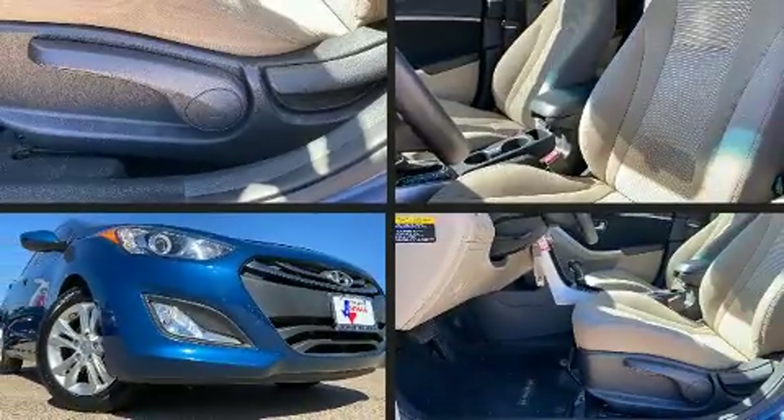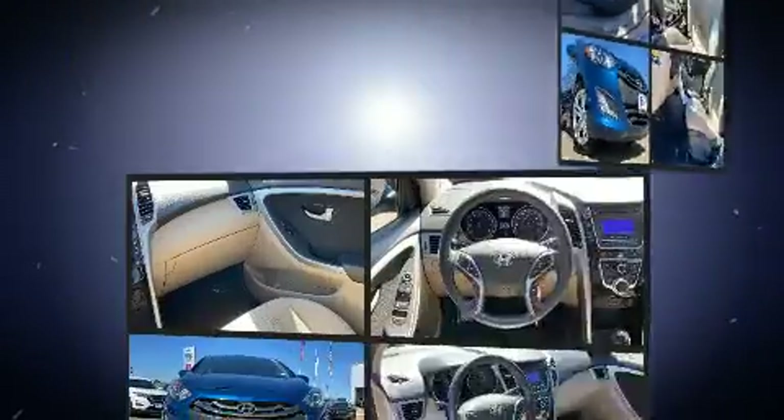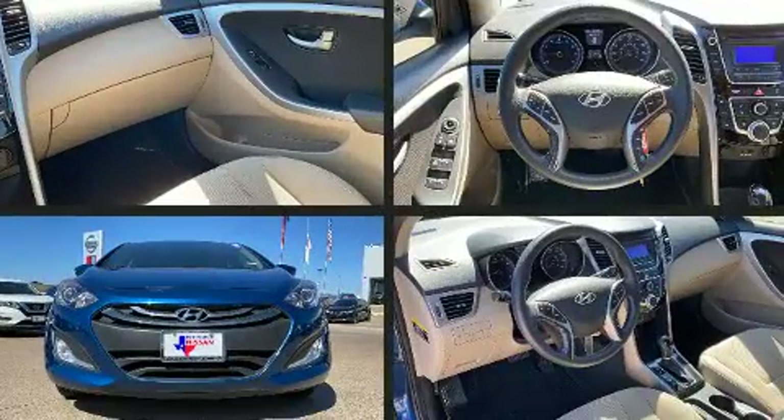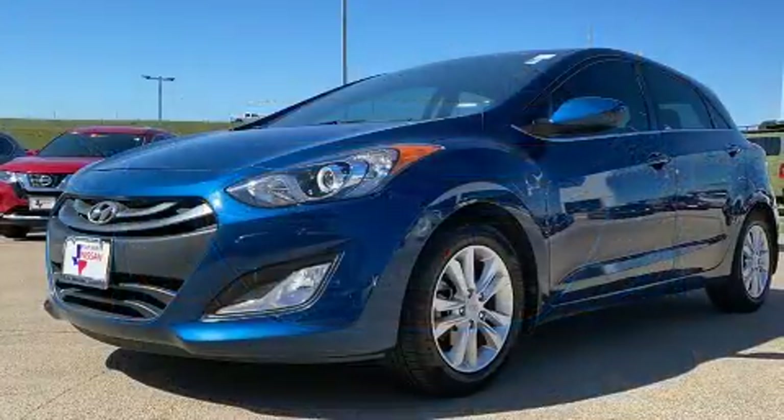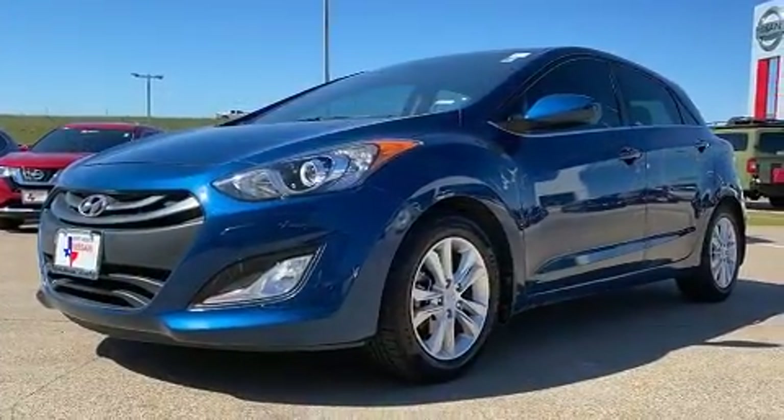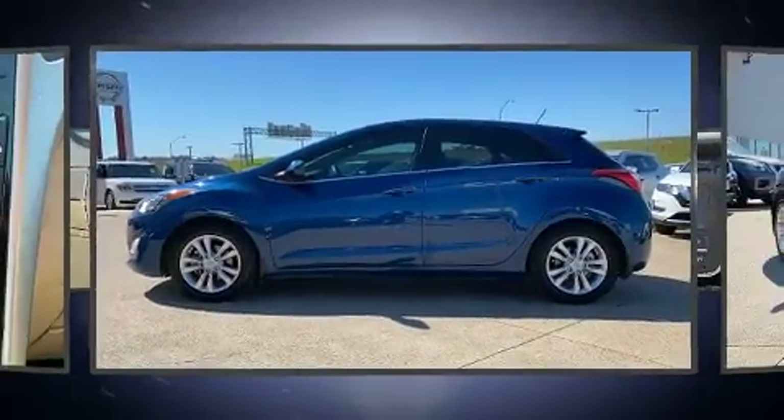You can expect a lot from the 2015 Hyundai Elantra GT. With less than 40,000 miles on the odometer, this hatchback hits the mark with consumers demanding economical versatility. It features an automatic transmission, front-wheel drive, and a 2.0-liter 4-cylinder engine.